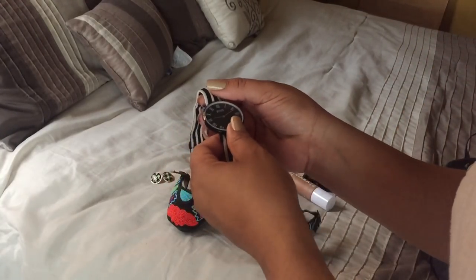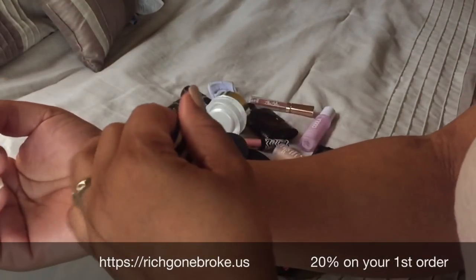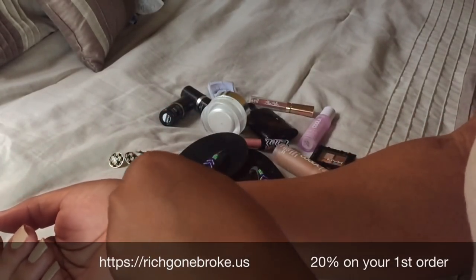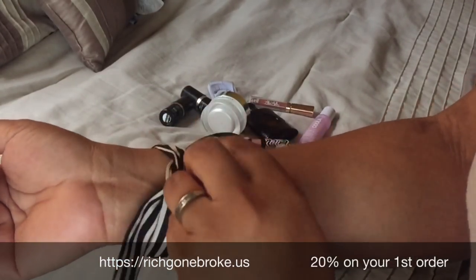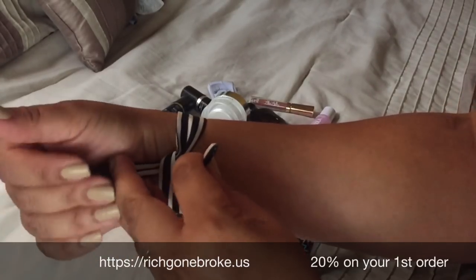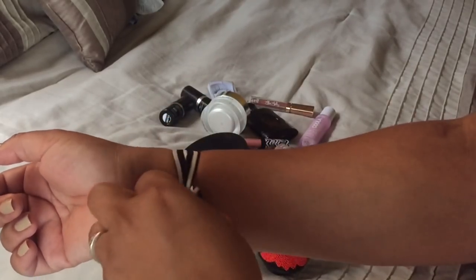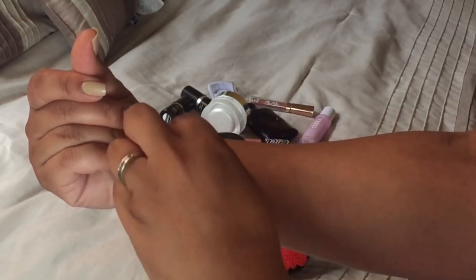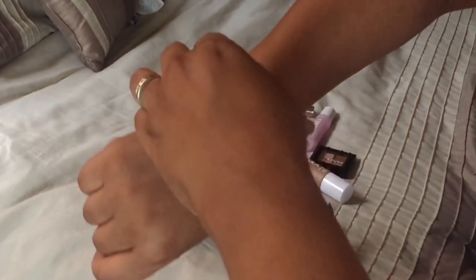The first thing we're going to start off with is my Rich Gone Broke watch. I believe this is in the Marcel style. I absolutely love this — black and white goes with anything, especially when it's almost your entire wardrobe. It's super easy to put on, just tying and knotting it. You can always change the band. I was surprised at first, but it's just as easy as a clamp-on.